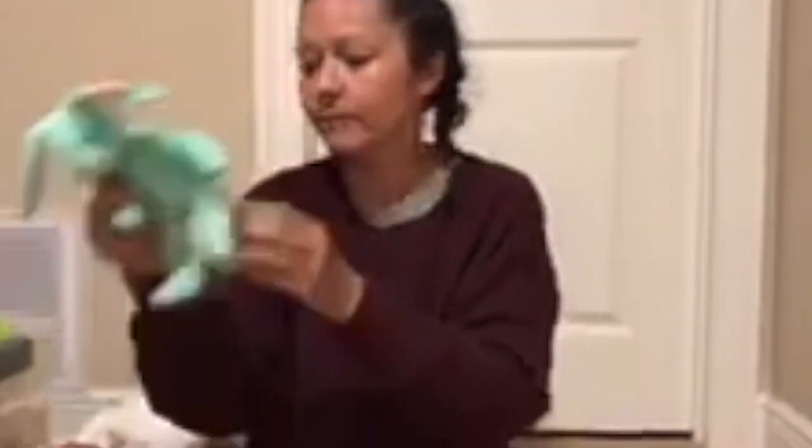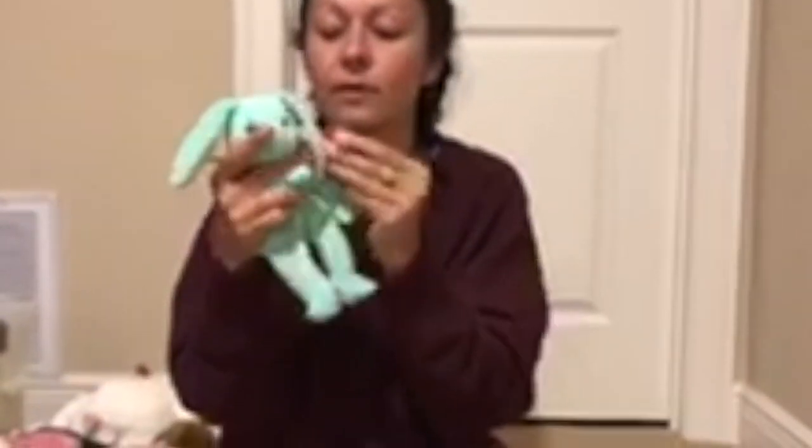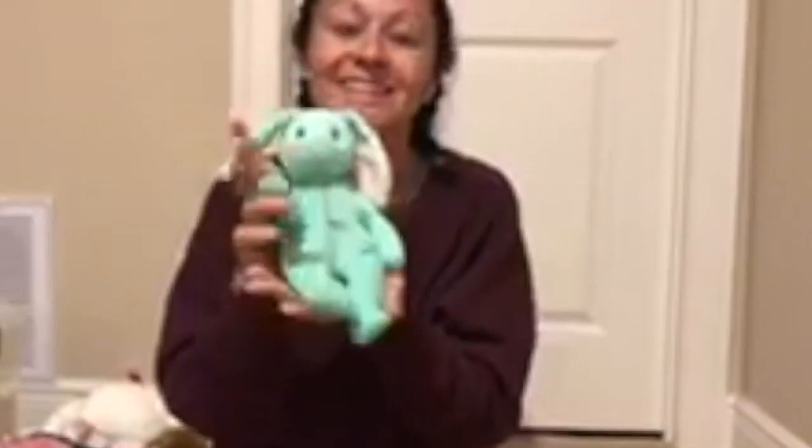This one is Cheery. Cheery, August 18th of 2000. This one is Hippity. June 1st of 1996.